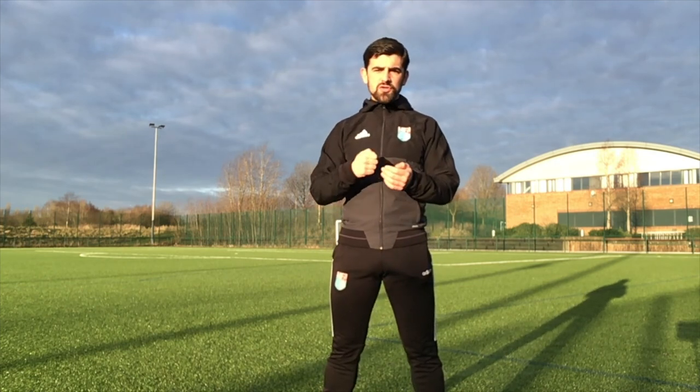Okay guys, so we've just taken through a series of top tips to help you improve your receiving skills. We've talked about checking your shoulders, body shape, disguise, movement, and having a great first touch. Try and put them into practice — hopefully they'll help you. Stay tuned because later on this week we're going to have some examples of receiving practices that you guys can try at home.